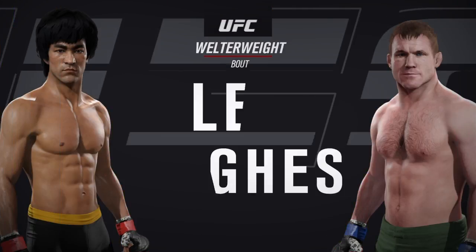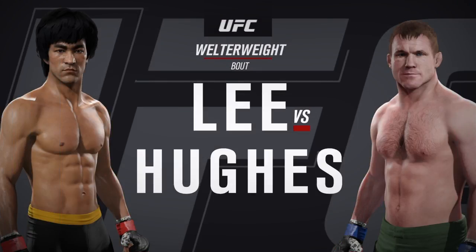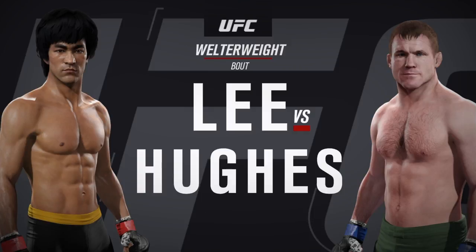Coming up next, it is our main event of the evening between Bruce Lee and one of the greatest welterweight champions of all time, Matt Hughes.